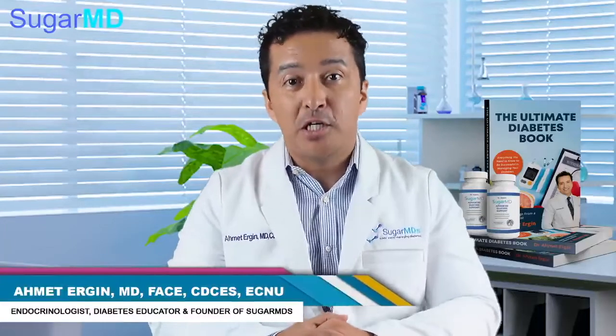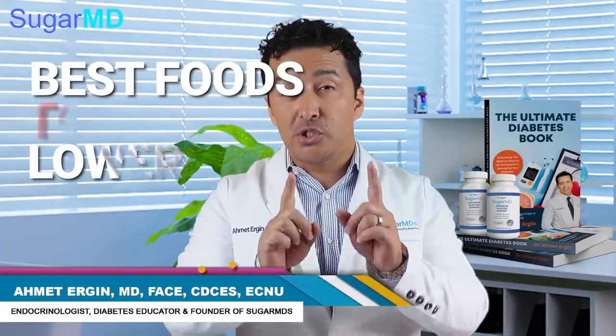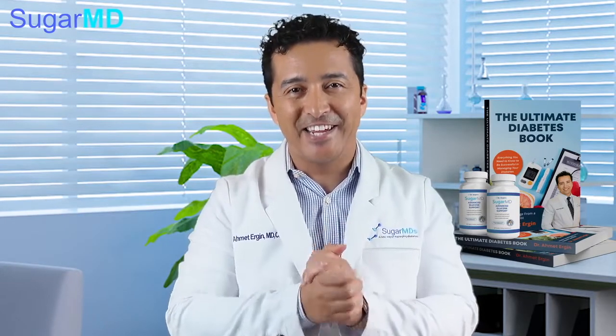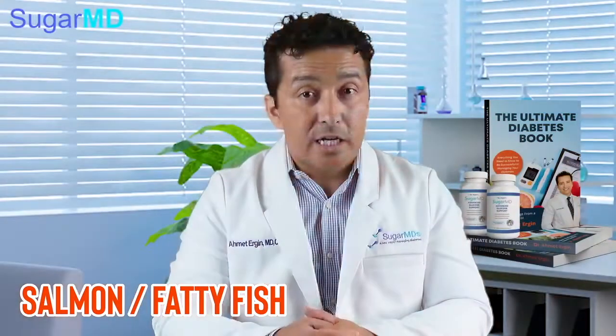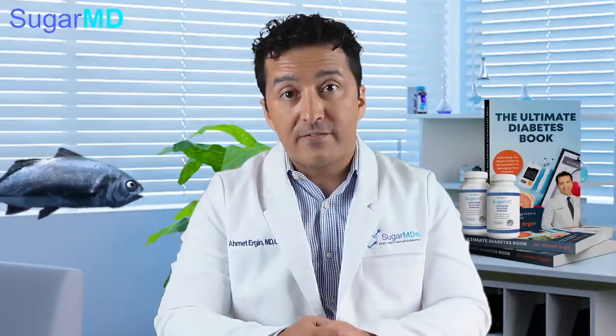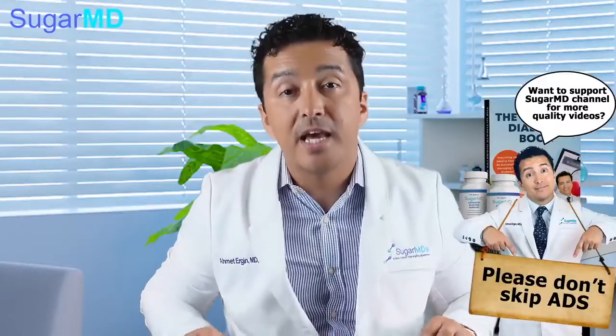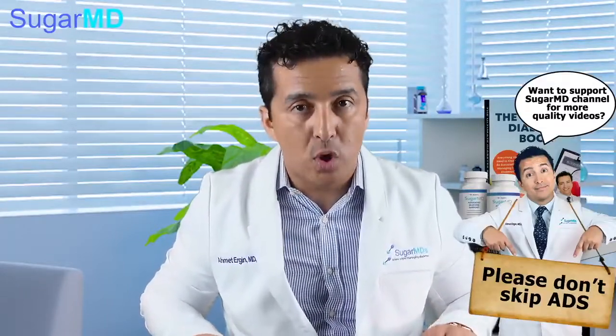Today we are talking about the best foods to lower your blood pressure. One of my favorites is salmon and fatty fish. Salmon has a lot of omega-3 fatty acids. Omega-3 fatty acids are anti-inflammatory, and anything that is anti-inflammatory in your diet will reduce risk of high blood pressure, because inflammation drives the constriction of your arteries which causes high blood pressure.